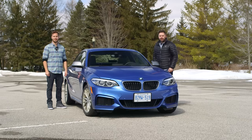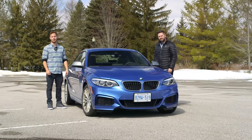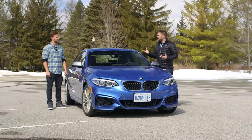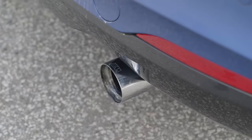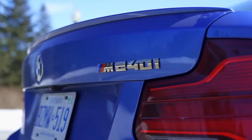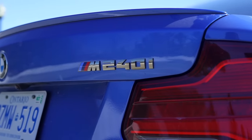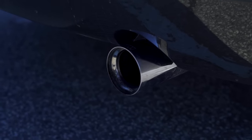You're watching Throttle House. I'm Thomas, and I'm James. Today we want to answer a question that's plaguing the entire First World: do you need an M2 Competition? Because we loved it. It's very expensive, though. But this has a six-cylinder engine at the front, an M Sport exhaust at the back, and a little M badge on the side.